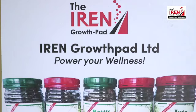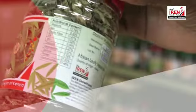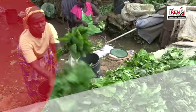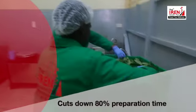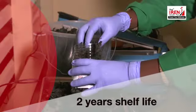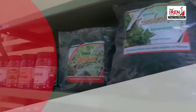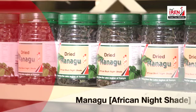The Iron Growth Pad powers your wellness through top-of-the-range nutritious dried and ready-to-cook African leafy vegetables, sourced from the rural lake region of Kenya. The Iron Growth Pad cuts down by 80% your vegetable preparation time and guarantees a two-year product shelf life, giving you convenience and your vegetables across all seasons.